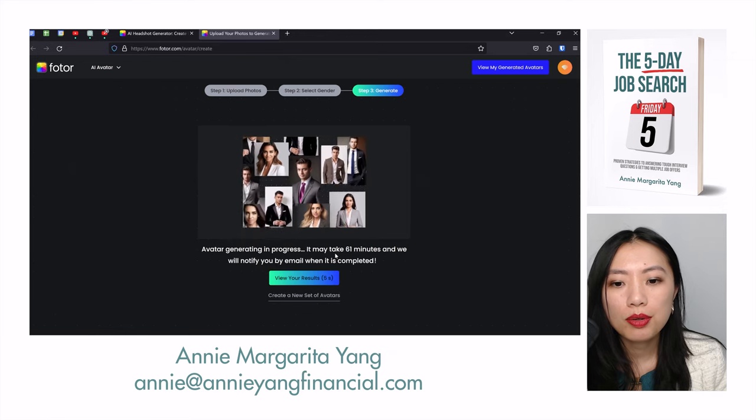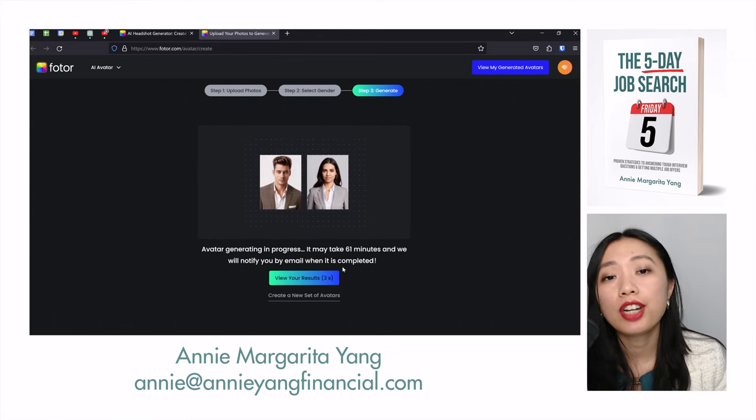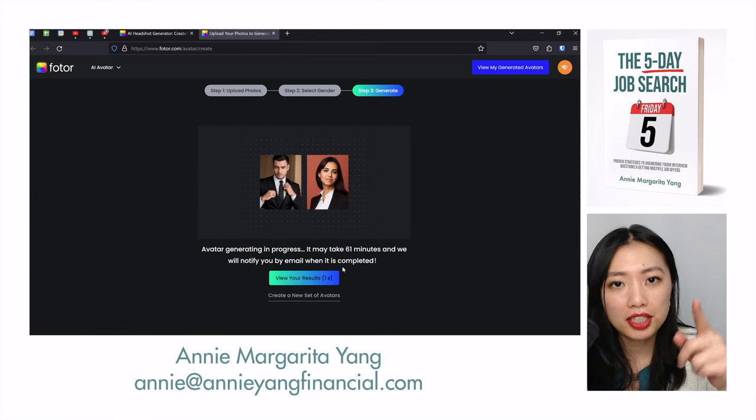It says that it will take 61 minutes and I'll be notified by email. I'll wait the 61 minutes and I'll see you guys in a few seconds.